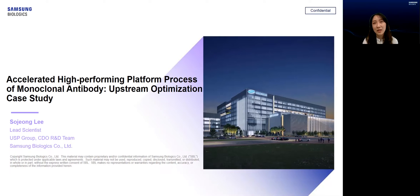Hello everyone, I'm Sojung Lee, the Associate Director of CDO R&D USP Group at Samsung Biologics. Thank you for joining me today as I speak to getting to your R&D faster and how we at Samsung Biologics CDO USP developed a platform USP process for accelerated high-performing monoclonal antibody production.